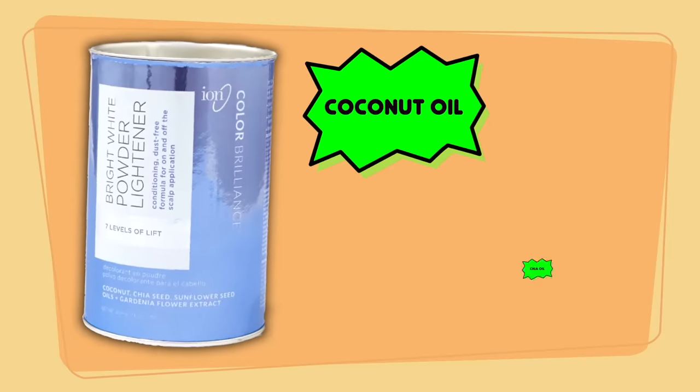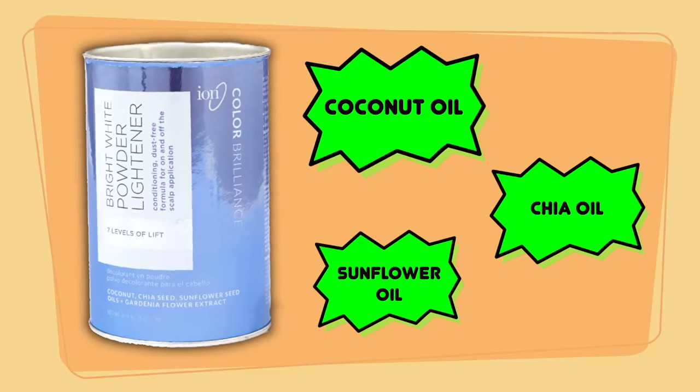This lightener actually has coconut oil, chia oil, and sunflower oil built in. Wow, that's a lot of oils in a powder. I wonder if that will keep the hair feeling and looking healthy today. We'll find out later when we put it to the test.